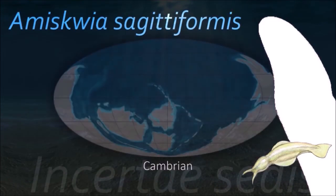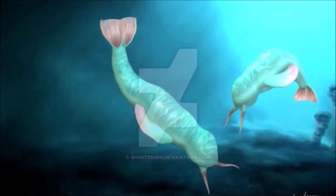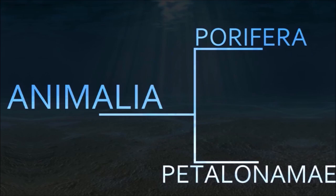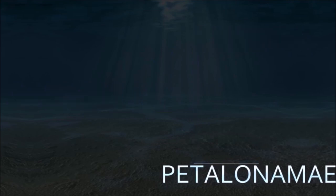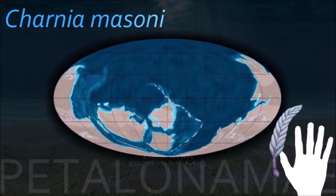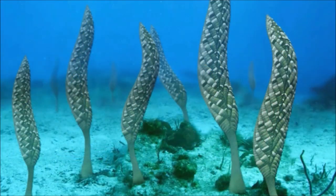Amiskwia is a genus of large soft-bodied animals of unknown affinity, known from fossils of the middle Cambrian. Charnia is a highly significant fossil because it is the first fossil ever described to have come from undoubted Precambrian rocks. It was benthic and sessile, anchored to the sea floor. It probably lived in deep waters, well below the wave base, thus placing it out of range of photosynthesis.